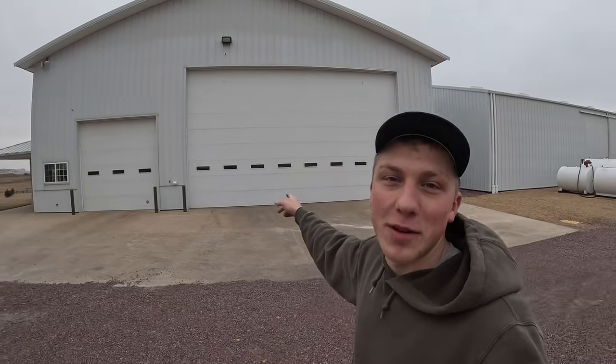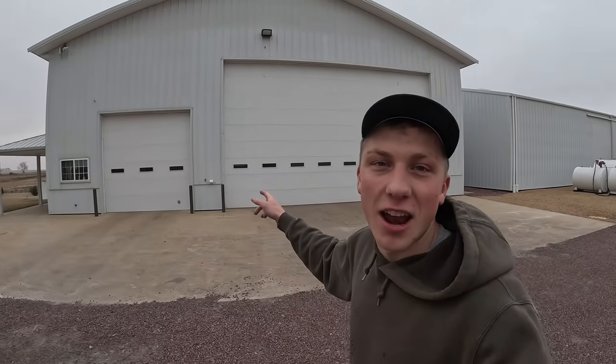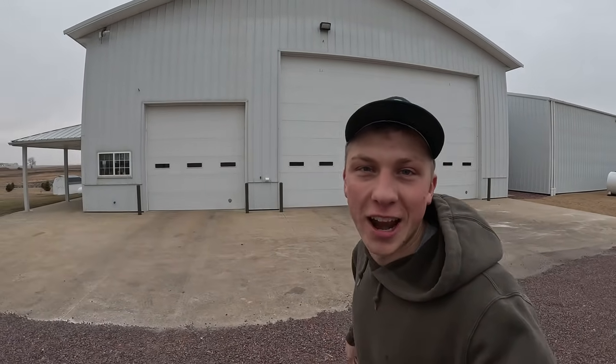Welcome to High Tech Farmer. My name is Matthias, and today I'm going to be giving you guys a tour inside our farm shop. So let's head on in.